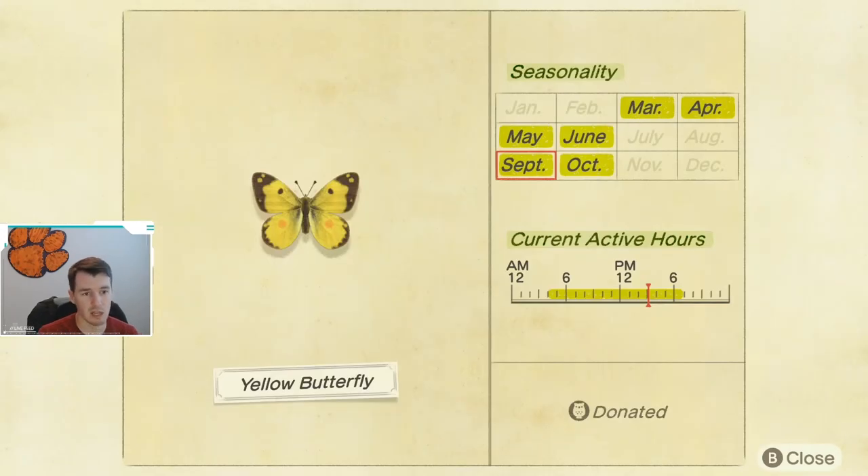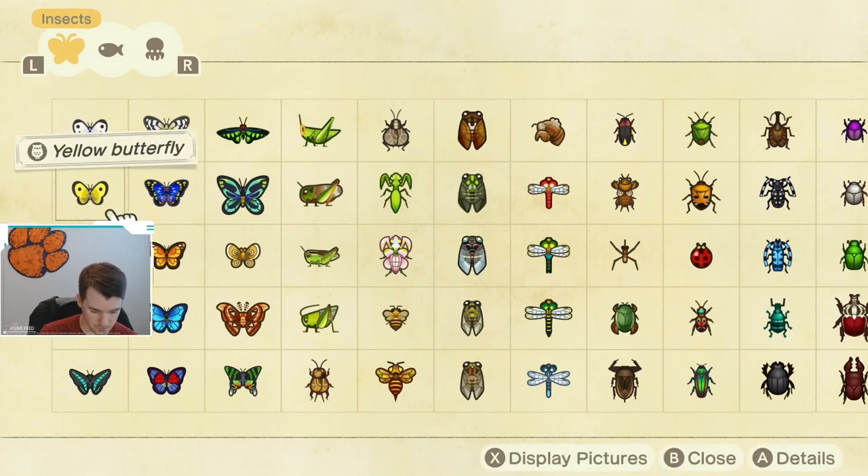Next up, we have the Yellow Butterfly. Similar to the Common Butterfly, I'd be surprised if you don't have one of these, but if you don't, they are available from 4 a.m. until 7 p.m. They're available until October, so really this month and next month, and then not again until March, so make sure you get one soon if you don't already have one.